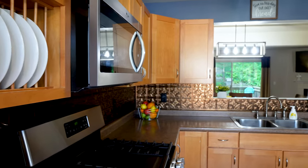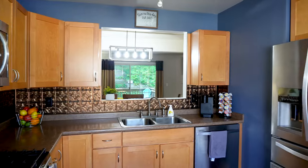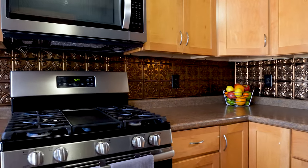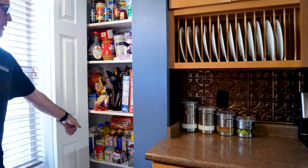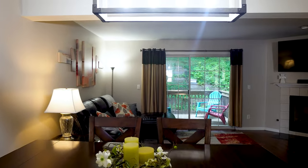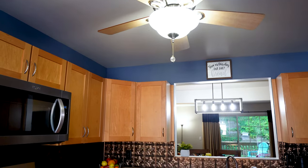So as you walk in, you've got this kitchen here. Tons of countertop space, lots of cabinets, updated appliances. A little pantry off to the side. Look at that pass-through window into the living room dining area. Nice updated light fixtures.